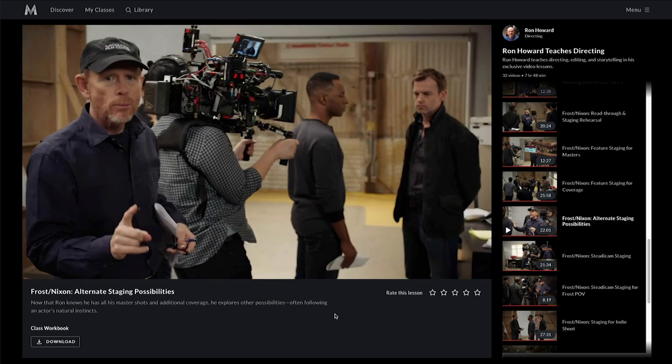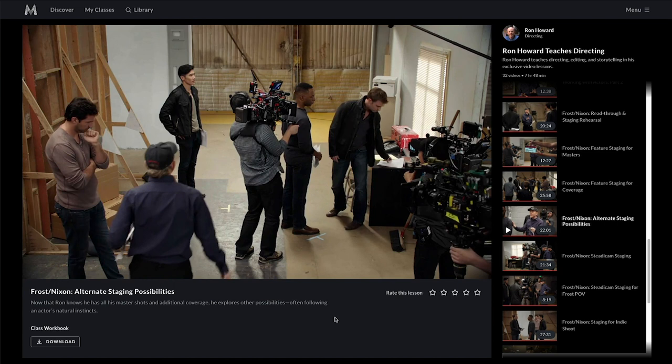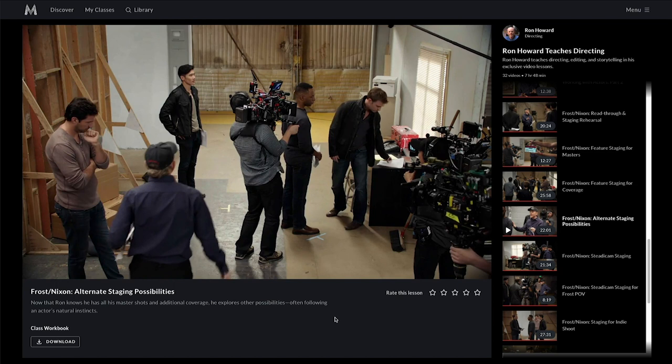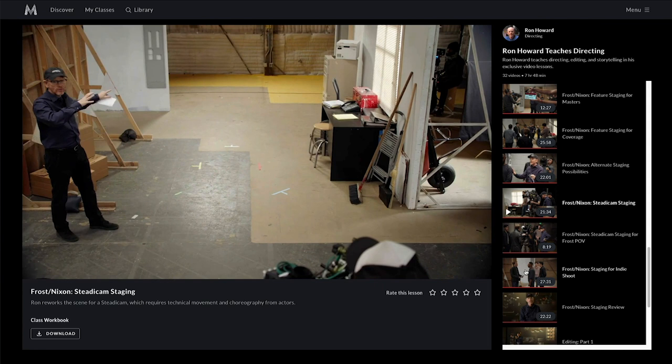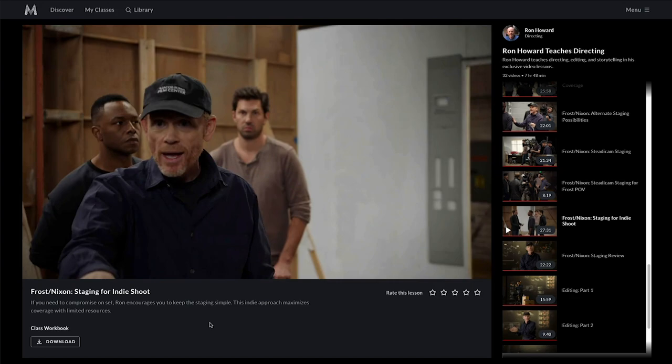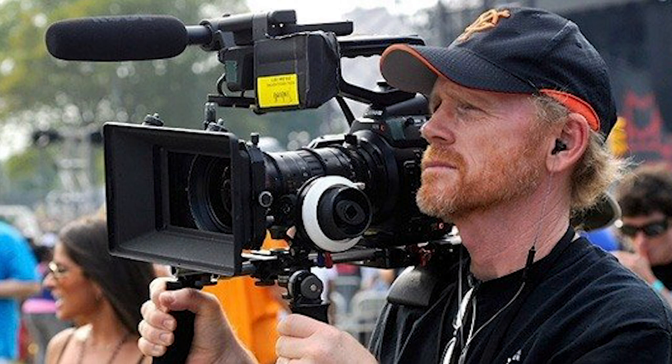Not only is Ron's class twice as long at close to 8 hours, but a third of it is an actual demonstration of how he directs a scene — an actual scene taken from his movie Frost/Nixon. In the span of 7 consecutive lessons, Ron spends a total of 2 hours walking us step by step through the process of rehearsing, blocking, doing coverage like master shots, 50-50 shots, reaction shots, etc. He even demonstrates two alternative approaches to shooting the same scene: using a single fluid shot with a Steadicam, and a simplified approach with less setups for indie filmmakers with more budget or time constraints.